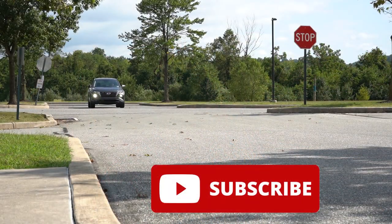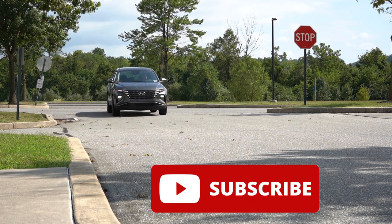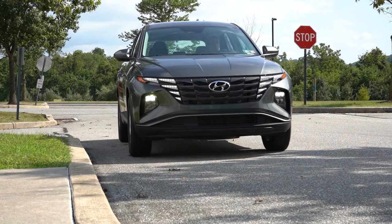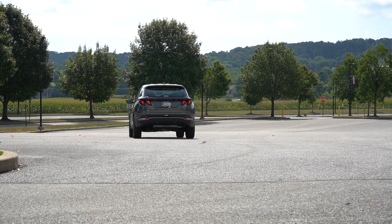We're in this one today because there actually are several changes for the 2024 model year, including a bunch of new safety features as well. You do get America's best warranty — five years, 60,000 miles bumper to bumper, and 10 years, 100,000 miles on the powertrain. Gotta love that. You also get three years or 36,000 miles of complimentary maintenance, which is going to save you some money as well.